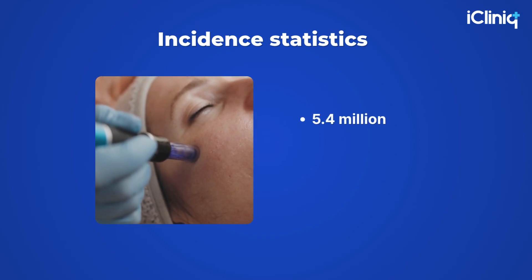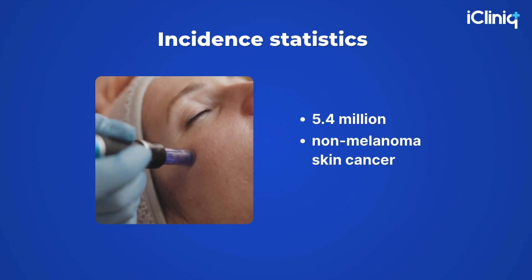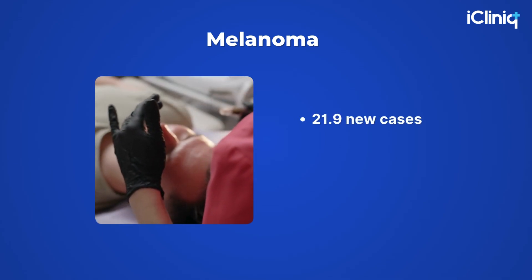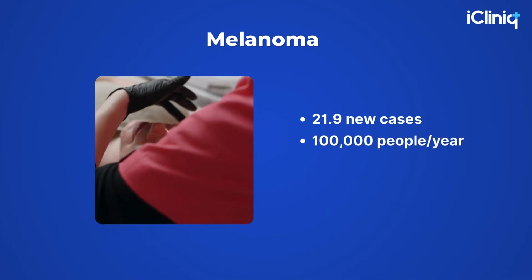In the U.S., more than 5.4 million non-melanoma skin cancer cases are treated every year — nearly 9,500 diagnoses daily. For melanoma, there are about 21.9 new cases per 100,000 people per year.